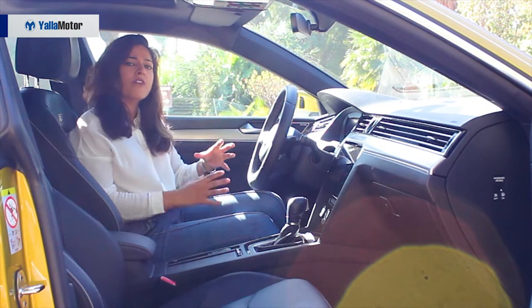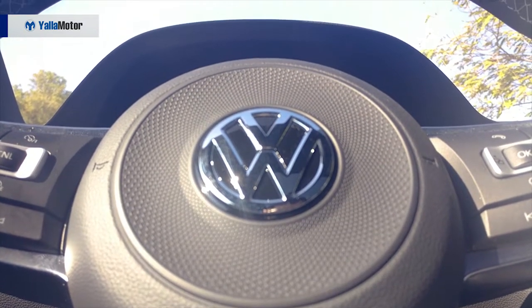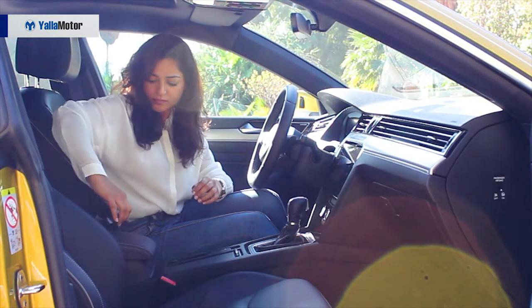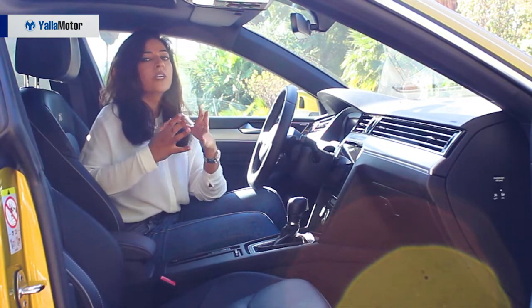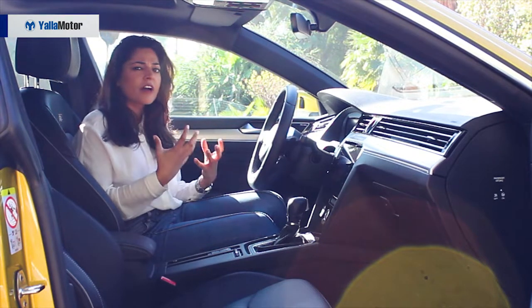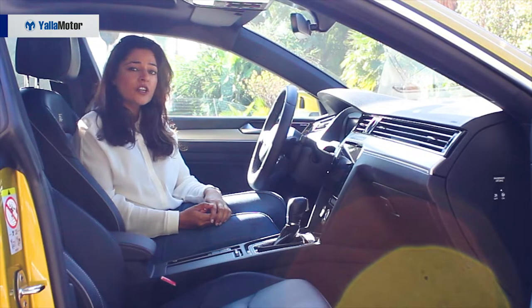The materials used are of premium quality — the plastics are nice and neat and the leather on the steering wheel is solid and good quality. The Arteon comes with decent practicality as well: two cup holders, a center box where you can stuff a lot of things, and door bins that can hold large water bottles. The seats are premium Nappa leather and very comfortable. They are adjustable in 14 different ways and the driver's seat is equipped with massage and memory functions.